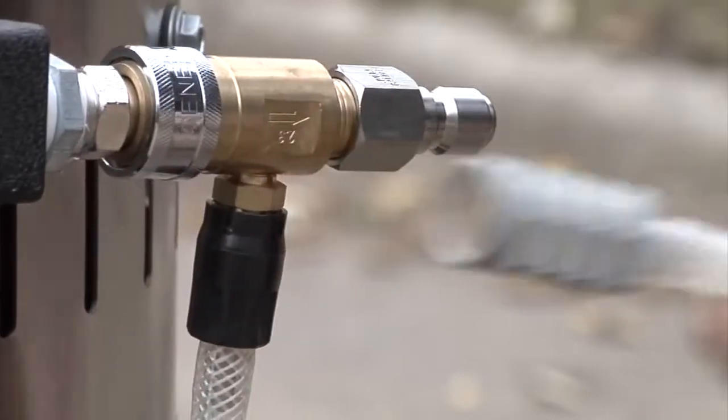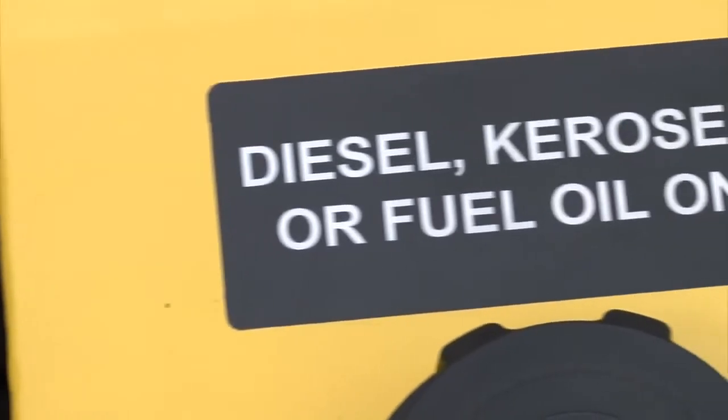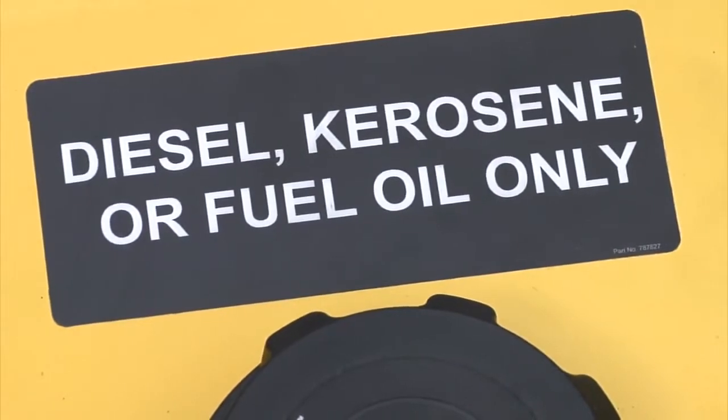A quick connect stream nozzle and chemical injector are also included. This pressure washer uses two fuel tanks — one for the gas engine and another for the 12V DC burner, which burns diesel, fuel oil, or kerosene.